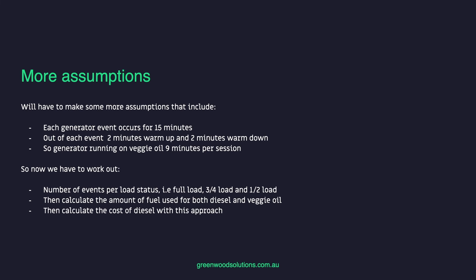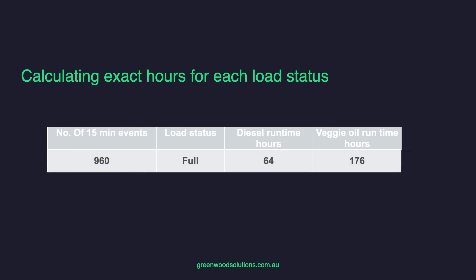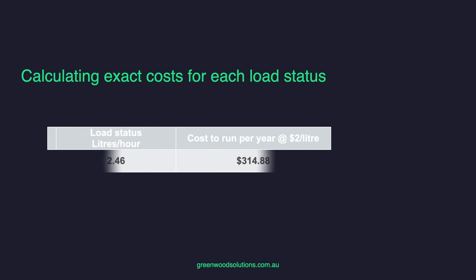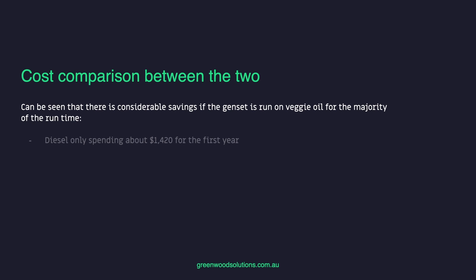We can see that there is a considerable saving if the genset is run on veggie oil for the majority of the run time. Diesel only, you're spending nearly $1,500 a year for the first year. With the veggie oil option, you're only spending $379 for that year — a saving of $1,041. Over 10 years, assuming the same increases in fuel costs, the savings would be considerable.